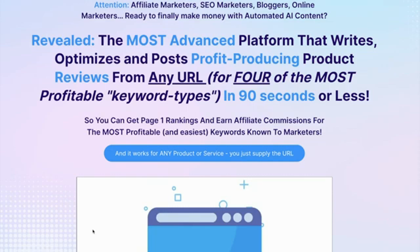Because on this page, I'm going to share with you our new and most advanced platform that writes, optimizes, and posts profit-producing product reviews from any URL for four of the most profitable keyword types in 90 seconds or less, so that you can get page one rankings and earn affiliate commissions for the most profitable and easiest keywords known to marketers.